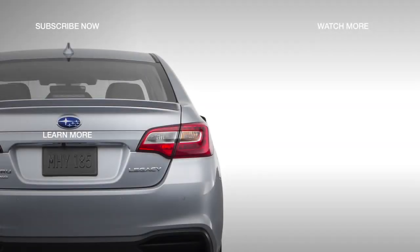Learn about the 2018 Subaru Legacy 2.5i and 3.6R Limited trims by clicking on the next video.